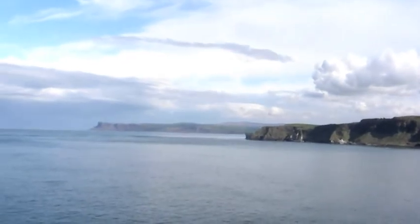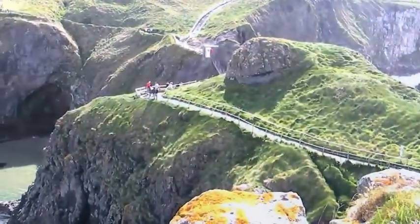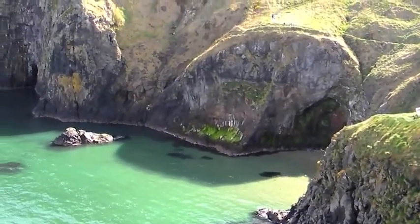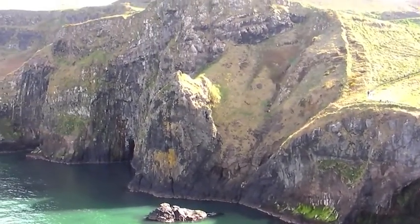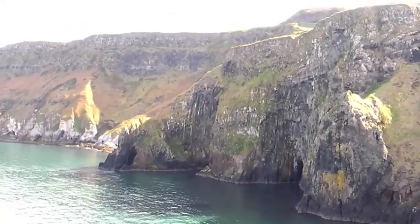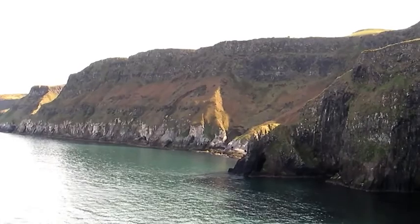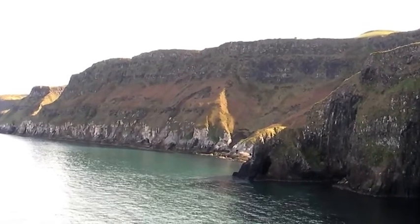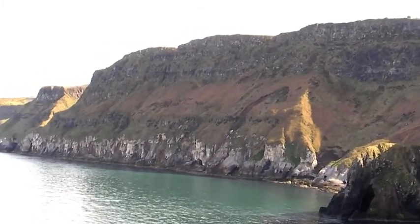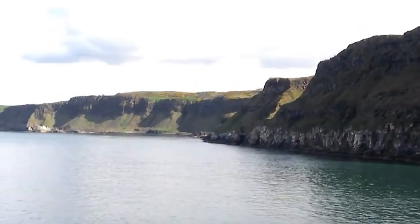It's a beautiful day on the Irish coast. Now you can see the chalk coming in with the lavas on top. It's a beautiful thing. You can see it.